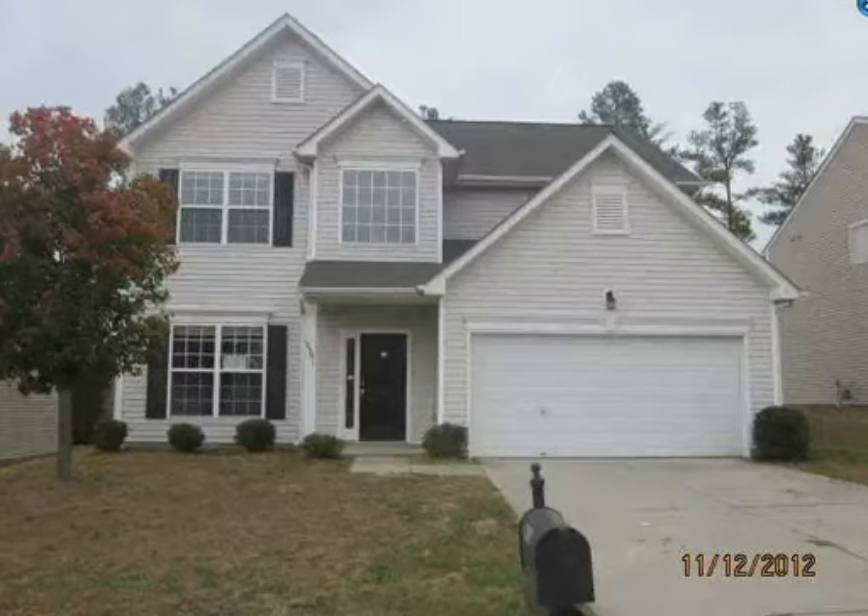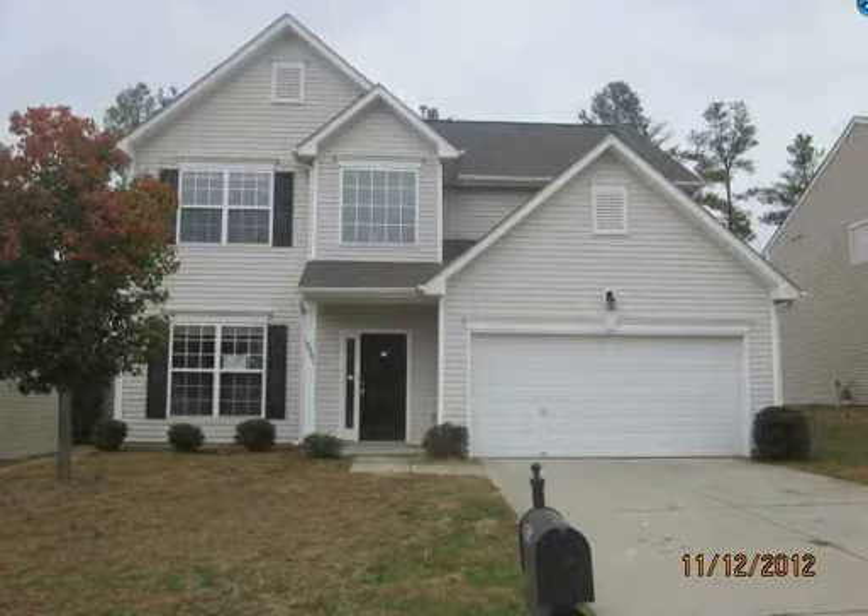Hi, this is Rick Devine and I am bringing you the home of the week. I've got a lot of them but this is just one of the better ones.